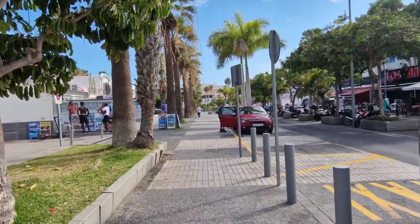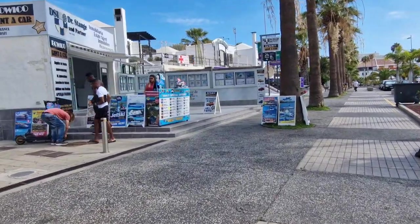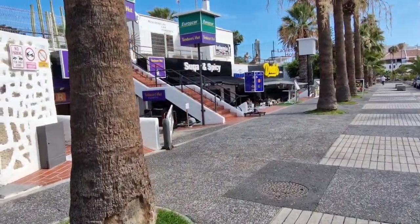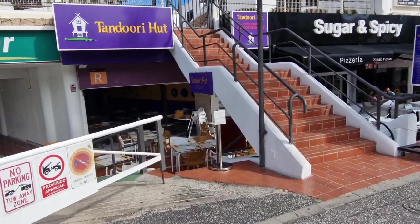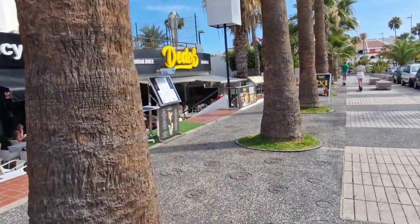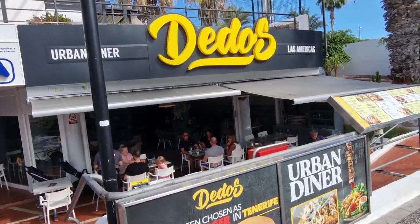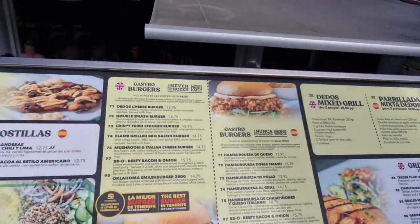I'm sure a lot of you who watch this know about the nightlife. Tandoori Hut is just down there - looks like they're getting ready to open up. Please wait here to be seated. Tandoori Hut - they've always got a bigger one in Los Cristianos. Then Sugar and Spicy - and is it Dedos? I believe my friend from the Incredible Royalsons Gazla loves this place. I don't want to get too close because I don't want to upset people who are recording. Those burgers look very appetizing.